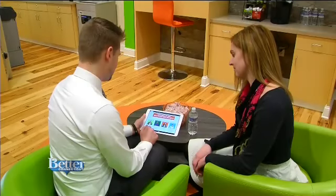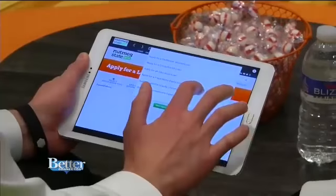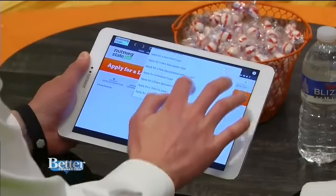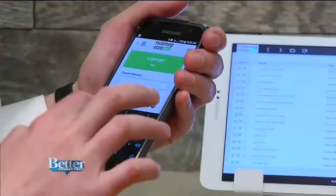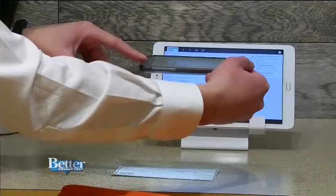Members can also set up e-alerts to remind them to make a payment or that their account is running low. For example, you can set one so that if your balance ever falls under $50, you get a text message right away — so you're never at risk of overdrafting your account. Download the app and you can even deposit a check by snapping a picture from your phone.